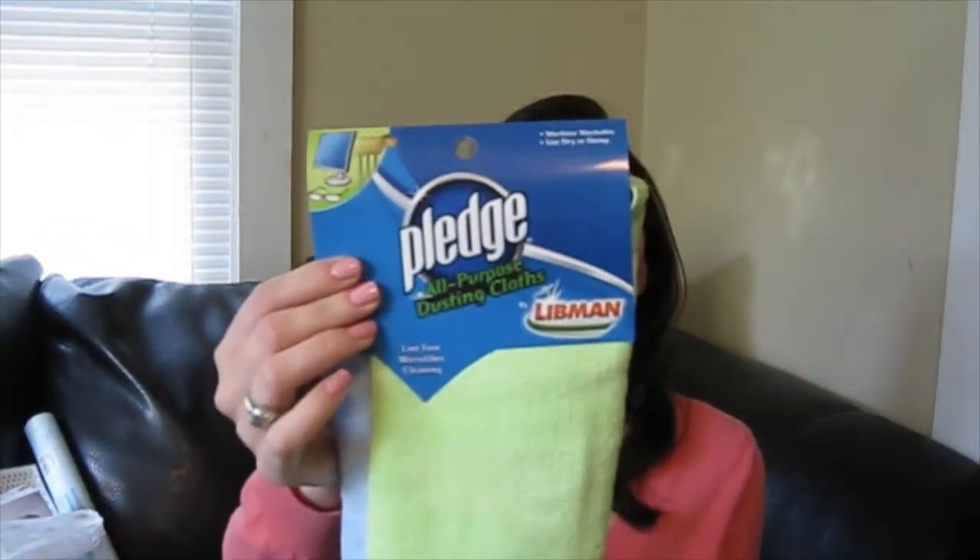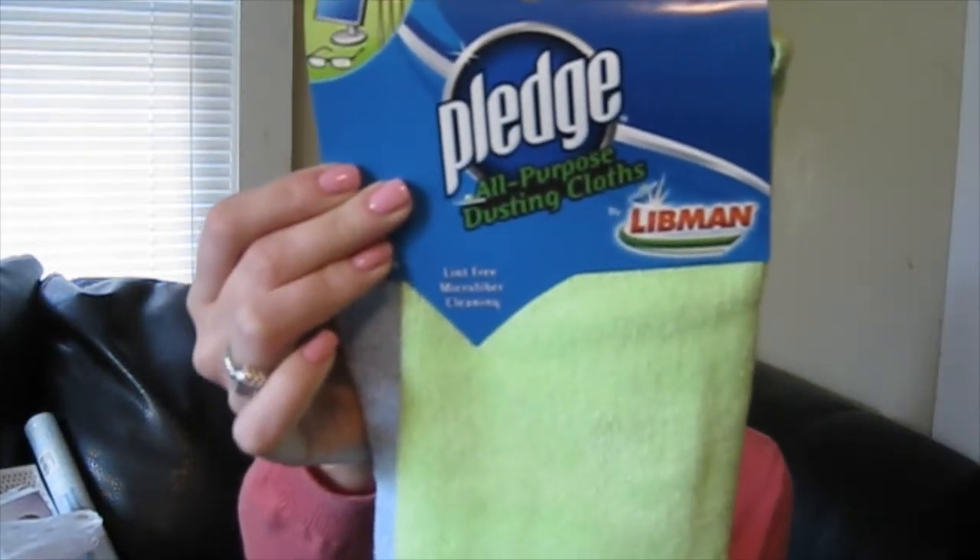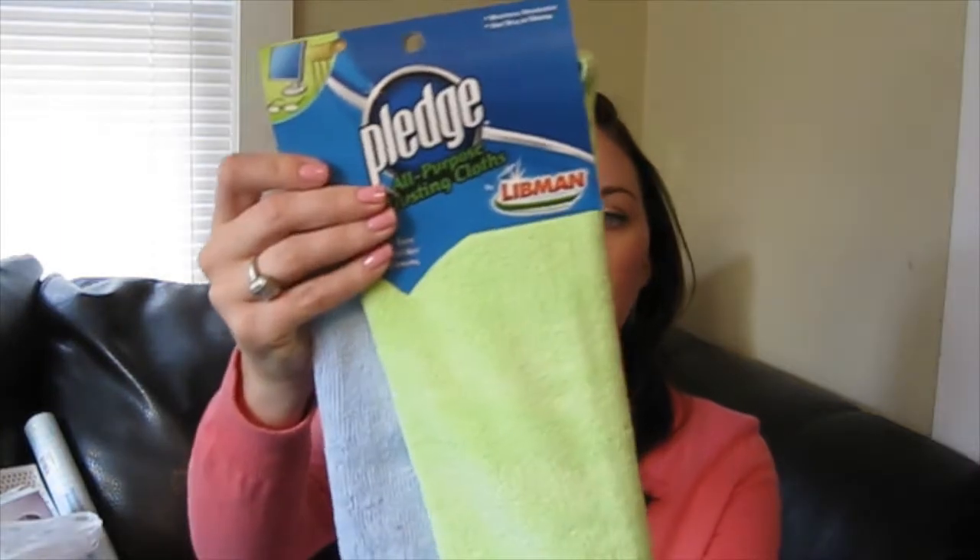Along the same lines of cleaning products, I picked up this pack of two all-purpose cleansing cloths by Pledge. I thought that was great since it's a name brand. There's a bigger green one and a small blue one for dusting or for computers or windows. I'm truly trying to clean up my house this weekend and get everything super organized for Thanksgiving.